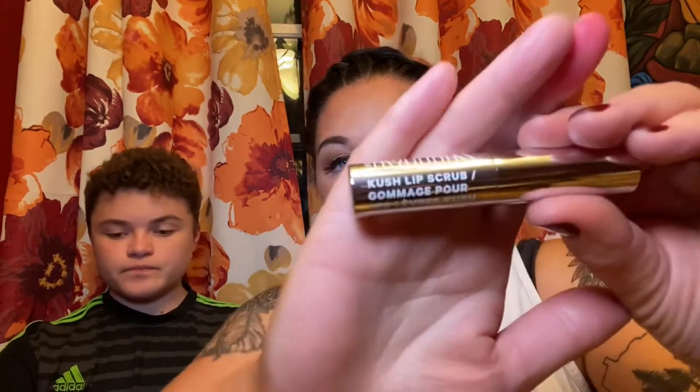BoxyCharm always includes a product card with the description and retail value, which is really nice. Jose is pulling out the first item — it's Milk Makeup, a Kush Lip Scrub. It's an exfoliating conditioning lip scrub made with natural sugar crystals and hemp stem exfoliators for softer, smoother, more moisturized lips. I have never seen a lip scrub like this — you actually put it on like a lipstick and then rub it in with your finger. Usually they're in little pots. This has a retail value of $22.